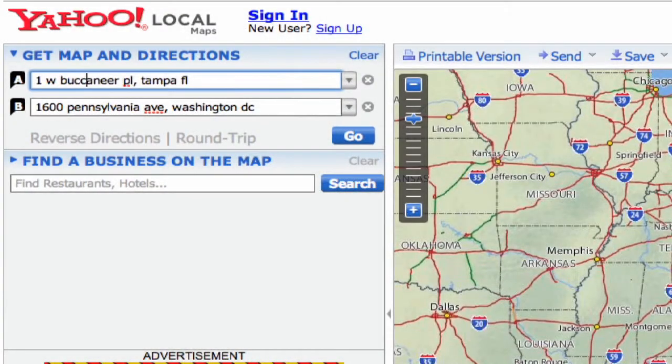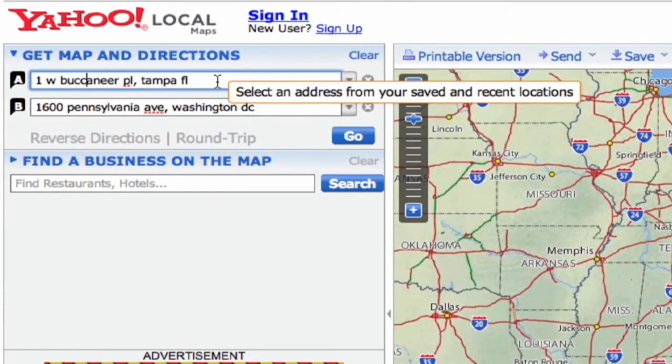It's going to ask you for an origin address — your starting point. First, you type in the address of the first place. We're going to put One West Buccaneer Place, Tampa, Florida.